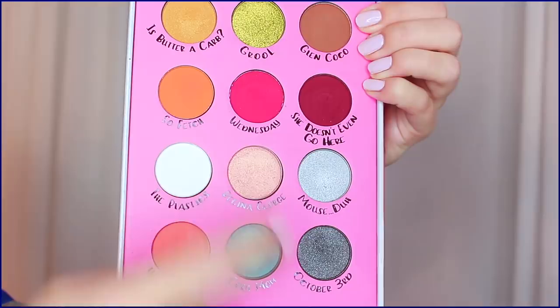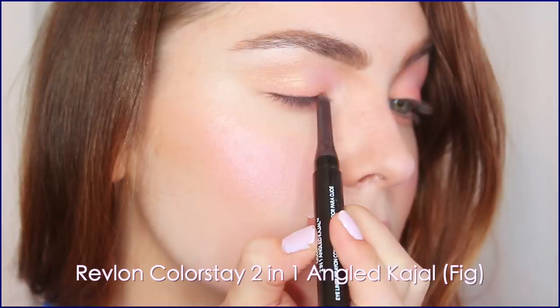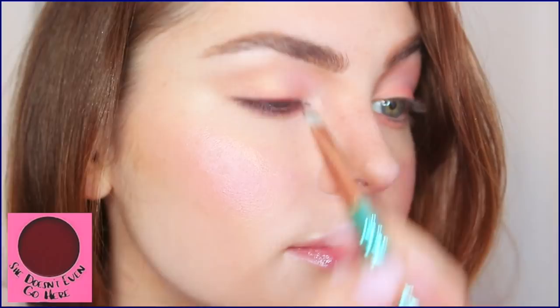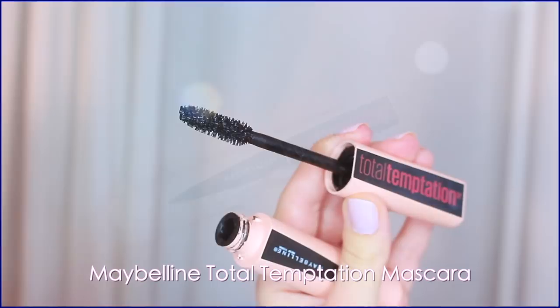To blend the peach out, I'm using Regina George all over the lid — this is my favorite shade in the palette, it has a rose gold reflex to it, and I've worked it up to the brow bone as well. I chose to add Glen Coco above the crease in a rounded motion to give more depth to the eye, then added a bit more of that peach shadow back in. With Revlon's casual liner in Fig, I'm creating a subtle line just into the lash line focused on the outer corners, smoking it out to soften the line. With the matte plum shade called She Doesn't Even Go Here, I continue to blend out the lash line. Curl those lashes and add the new Total Temptation Maybelline Mascara — it has a fluffy applicator, defines the eye, but keeps lashes looking more natural.